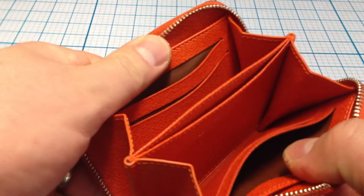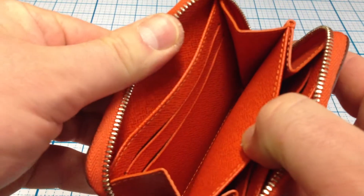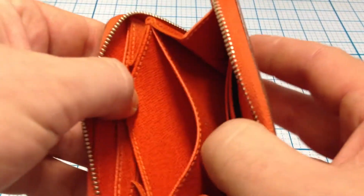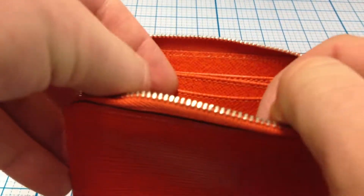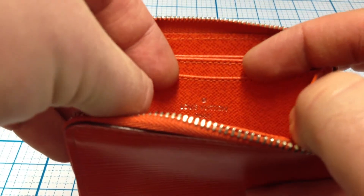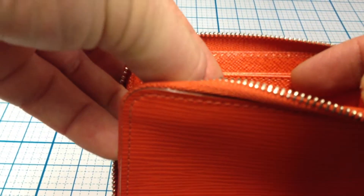The inside is also leather, and right here you can see it says Louis Vuitton Paris, made in France.